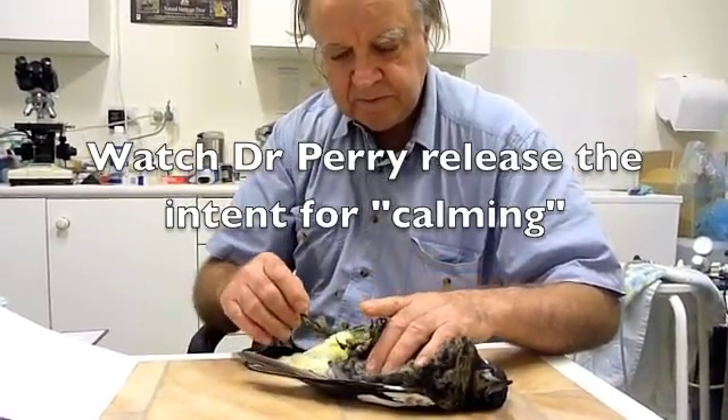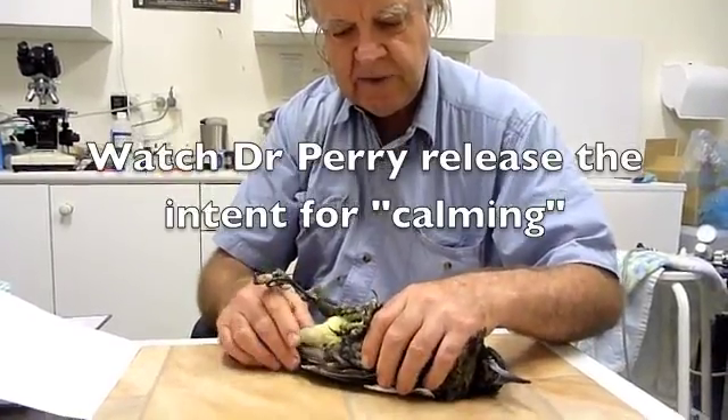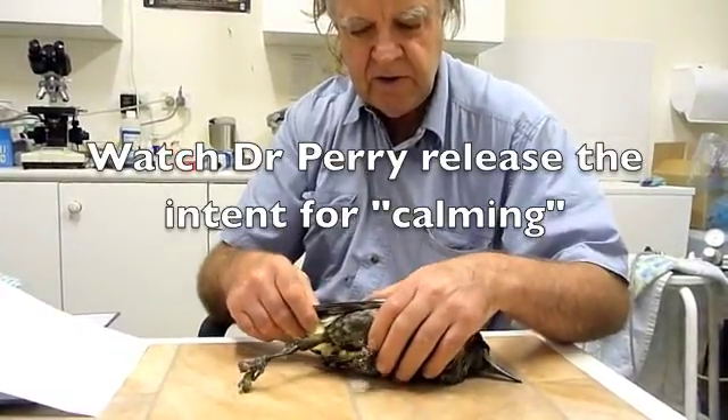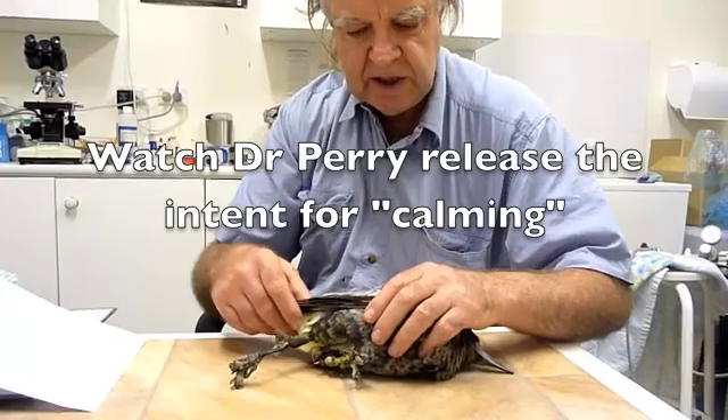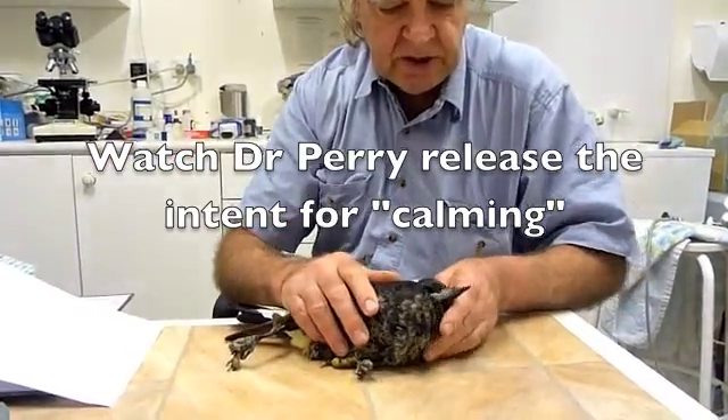The antibiotics and the antifungals are not likely to be of any great benefit unless she has a secondary fungal or bacterial infection — they don't do anything for the virus itself. She's obviously a very sick little birdie.